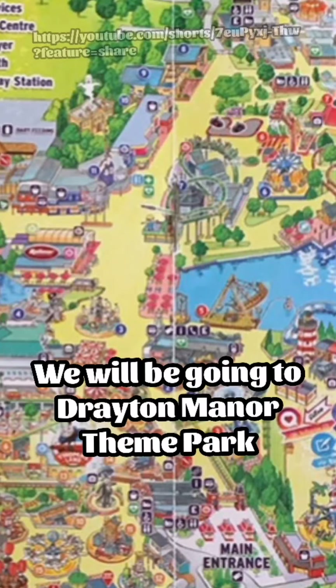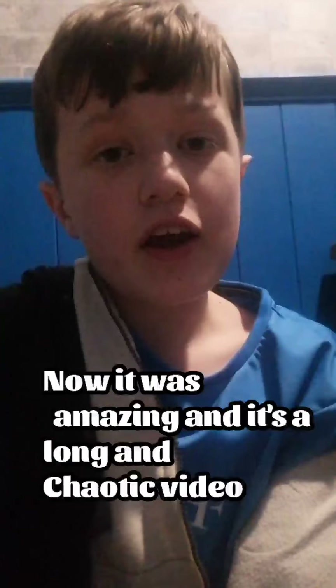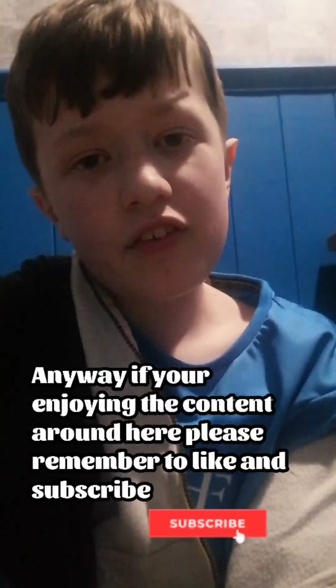Today guys, in this video we will be going to Drayton Manor Theme Park. It was amazing, and as I say, it's a long and chaotic video. If you enjoy the content around here, please remember to like and subscribe, as we literally upload 4 videos a week. Let's get into it — we're at Drayton Manor!